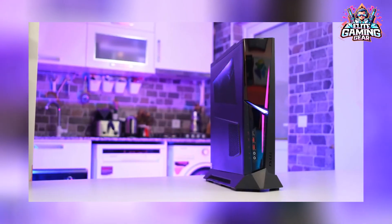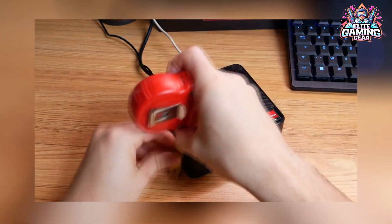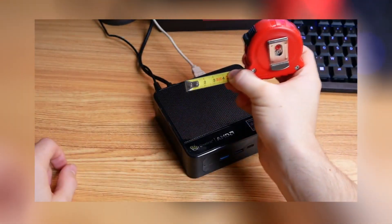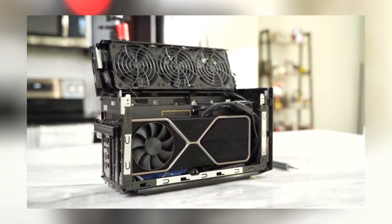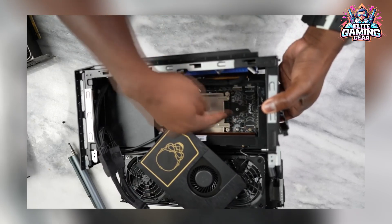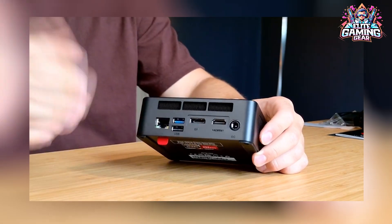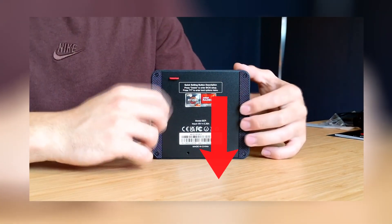Are you tired of those big, hulking gaming desktops, but don't want to invest in a gaming laptop? Then it sounds like a mini gaming PC might be for you. That's why we've compiled a list of the 5 best mini PCs for gaming to buy in 2023, according to international classifications and websites specialized in this field. We have brought you the best offers that you can get by clicking on the links below the video.